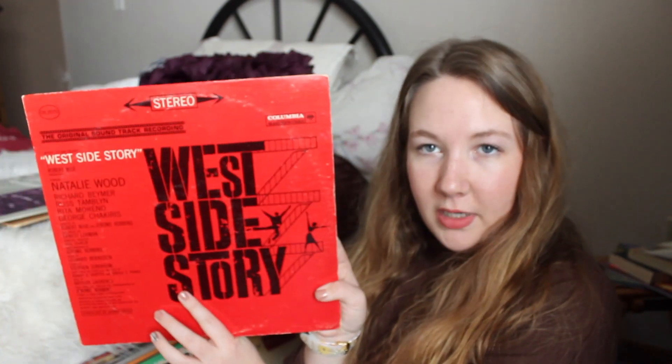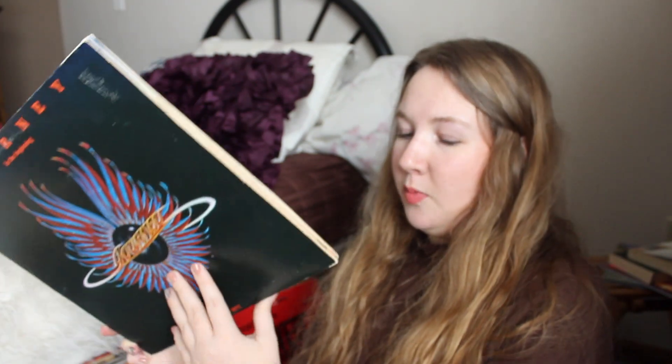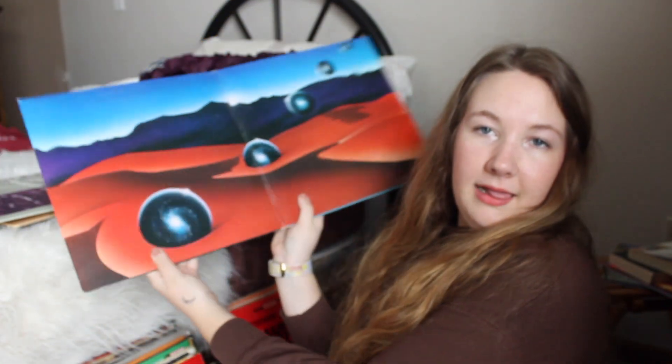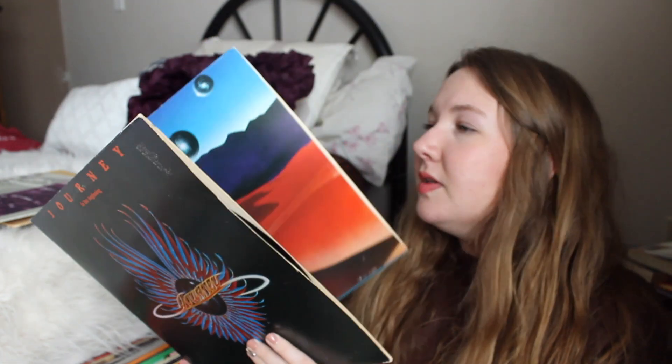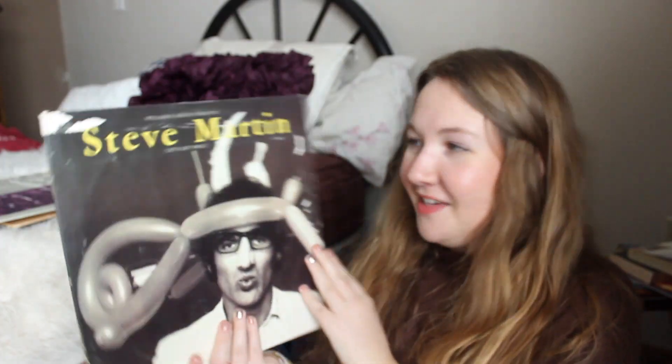I have West Side Story, I have Journey's 'In the Beginning' — this one also opens up. Their style kind of reminds me of Tame Impala just a little bit. I have Steve Martin's 'Let's Get Small' — what a goofball, I love him. It opens up like that. And KC and the Sunshine Band — this one has 'Boogie Shoes,' which is my absolute favorite song from them.